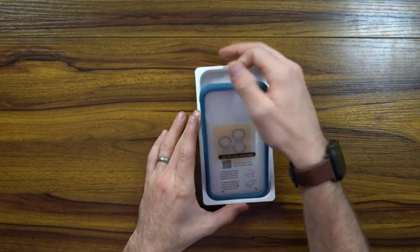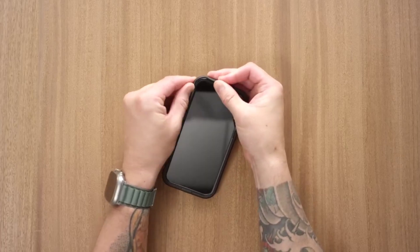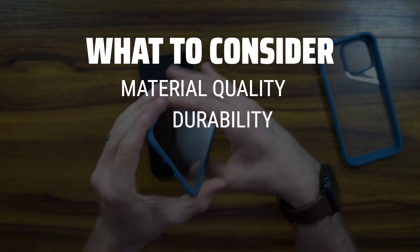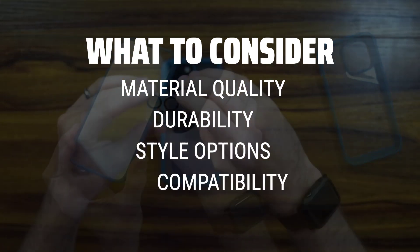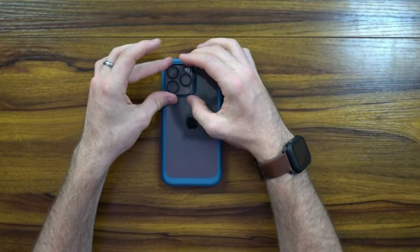The best cell phone basic cases is probably one of the most important accessories to protect your device and showcase your personal style. When choosing a cell phone basic case, it's important to consider factors such as material quality, durability, style options, and compatibility with your phone model.